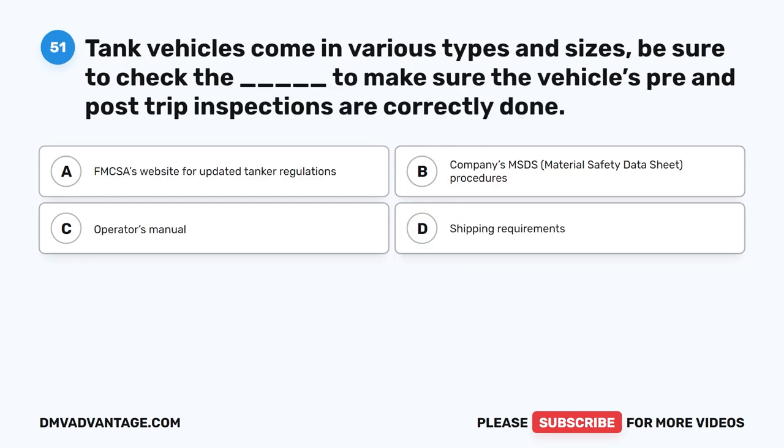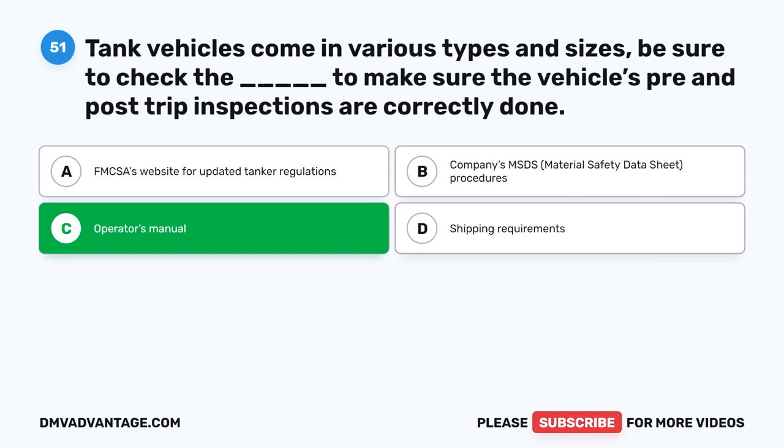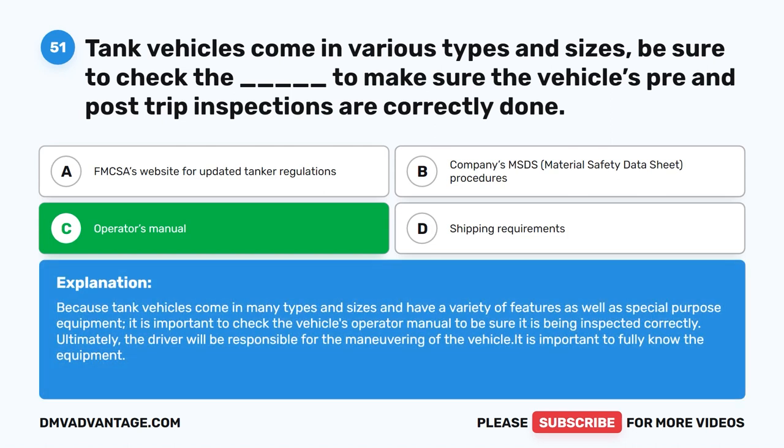Question 51. Tank vehicles come in various types and sizes. Be sure to check the blank to make sure the vehicle's pre- and post-trip inspections are correctly done. The correct answer is C. Operator's Manual. Because tank vehicles come in many types and sizes with a variety of features and special purpose equipment, it is important to check the vehicle's operator manual to be sure it is being inspected correctly. Ultimately, the driver will be responsible for maneuvering the vehicle, so it is important to fully know the equipment.